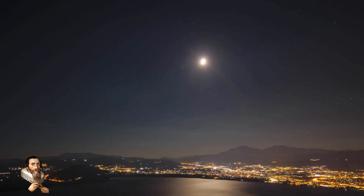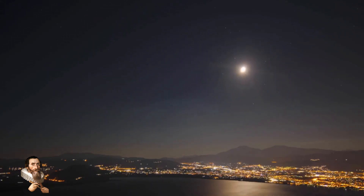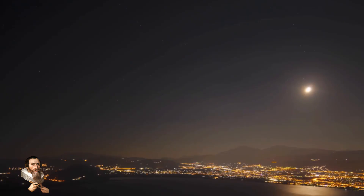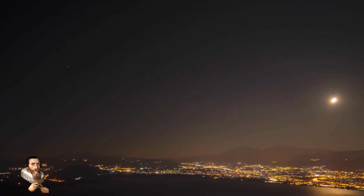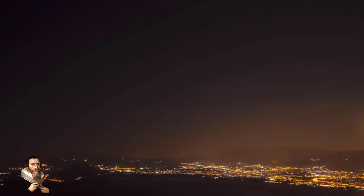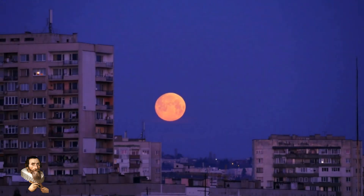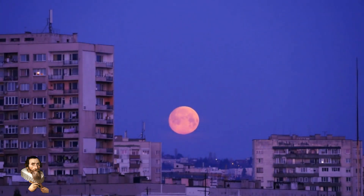The discovery of hidden magmatism on the far side of the moon has significant implications for our understanding of lunar geology. These findings challenge existing models of the moon's geological history, suggesting that its interior is more complex and active than previously believed. This could lead to a revision of theories regarding the moon's formation and evolution. The detection of volcanic rock layers could also have implications for future lunar exploration and resource utilization, as these materials could be valuable for constructing habitats and other infrastructure on the moon.